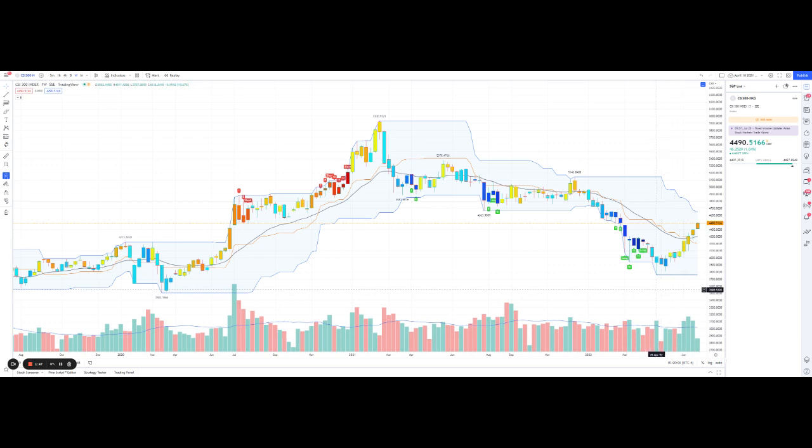We did see a low on April 25th. Recently we also have good volume above this blue line — good buying volume. If we show the normal candles, in the past five weeks we had very consistent buying pressure with good volume. This week has only started — we're only a day and a half in — and it's also looking good.